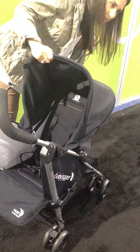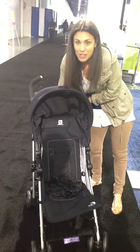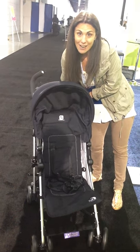Check it out. And now that child is facing out. They have a footrest in both directions and the seat reclines really nicely, so they can sit up or lay down and take naps.